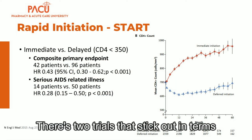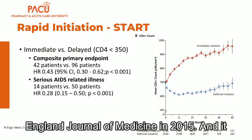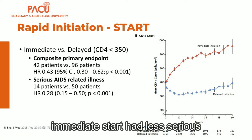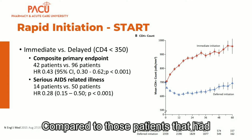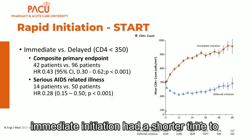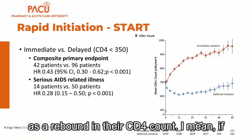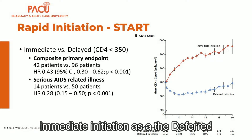When thinking about rapid initiation, there are two trials that stand out in terms of why it's important to rapidly start a patient on HIV treatment. The START trial, published in the New England Journal of Medicine in 2015, looked at starting patients on treatment immediately versus delaying therapy until a patient's CD4 was at least 350. Patients with immediate start had less serious AIDS-related events including death, fewer AIDS-defining events, a shorter time to achieve viral loads less than or equal to 200 copies, and a quicker CD4 count rebound.